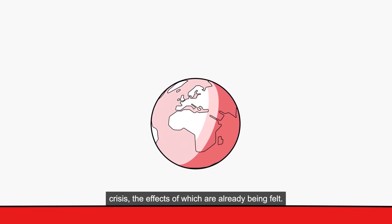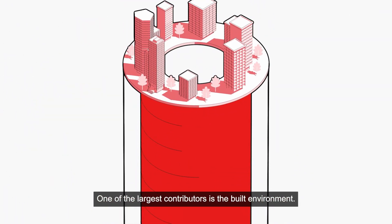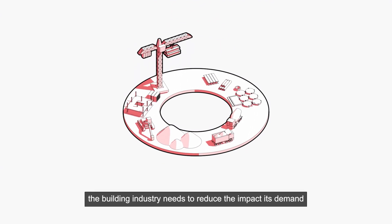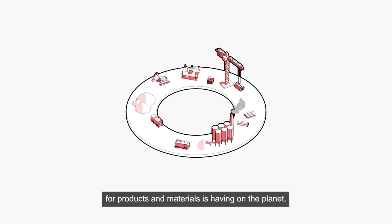The world has woken up to the climate crisis, the effects of which are already being felt. One of the largest contributors is the built environment. To realize a net-zero and nature-positive future, the building industry needs to reduce the impact its demand for products and materials is having on the planet.